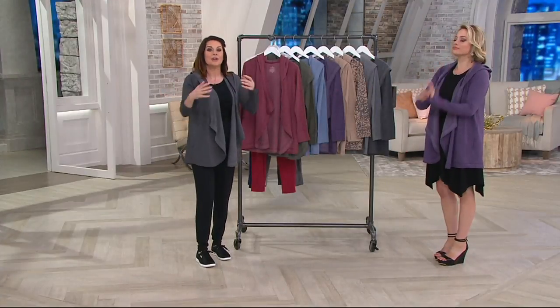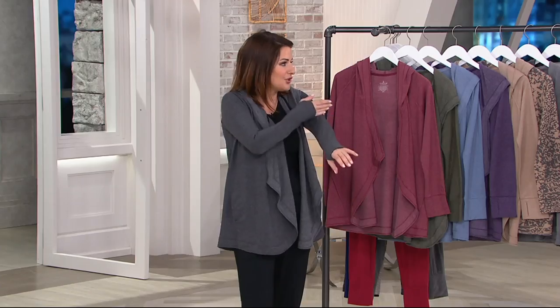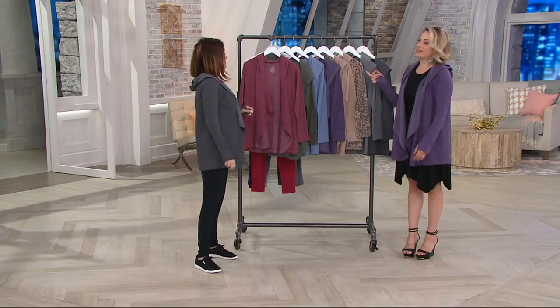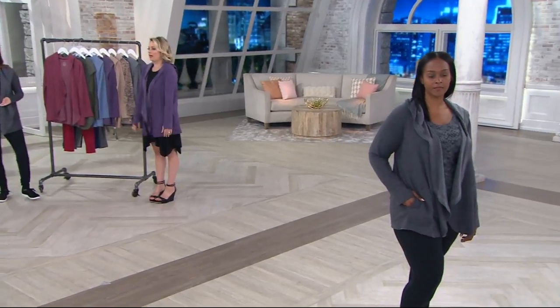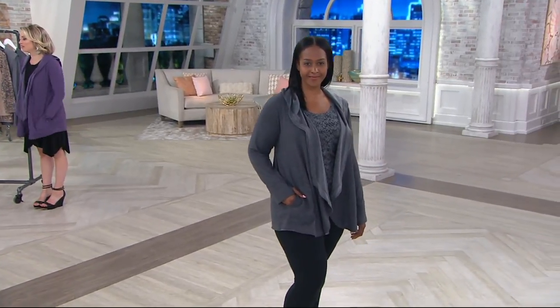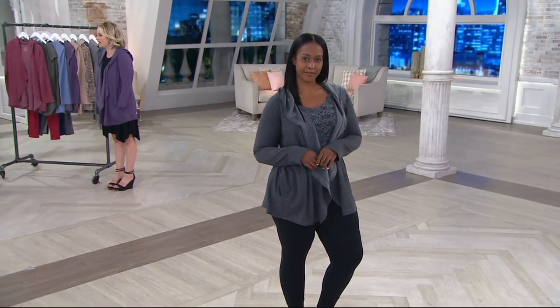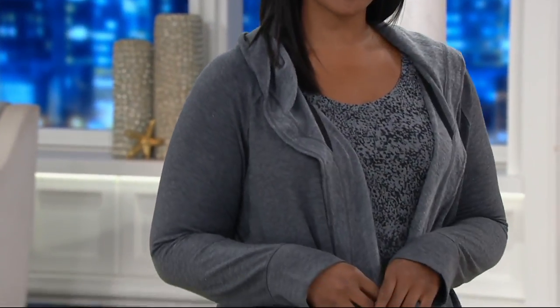When you take this into the fall, you're going to layer, and my number one pet peeve is when you put your jacket on and the shirt rides up to your elbow. Think about events like Race for the Cure in October, or a 5K, a walk of some kind, football games — anything outdoors. You always want pieces you can just throw on and feel great in.